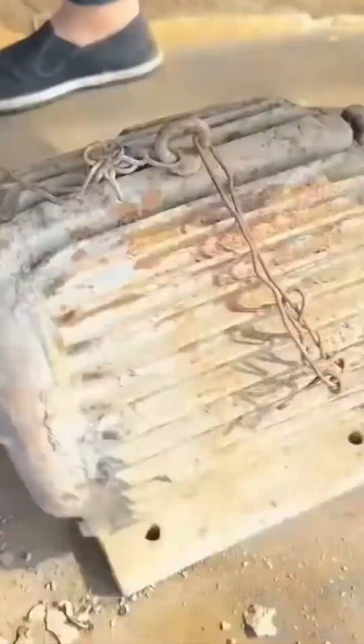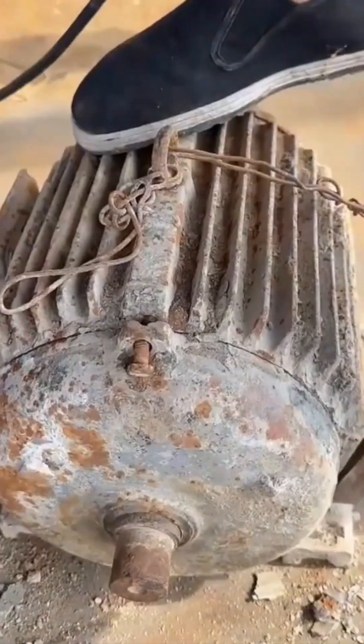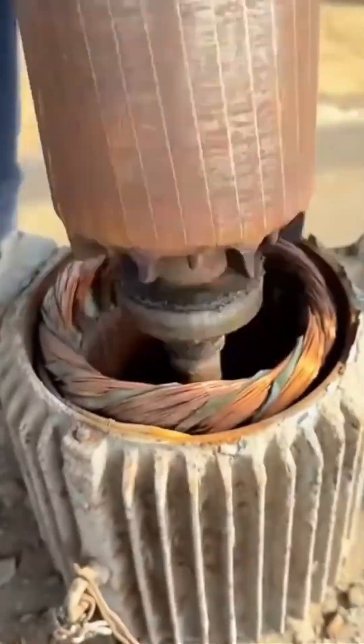A corroded engine is dismantled piece by piece, every bolt resisting until the last twist sets it free.